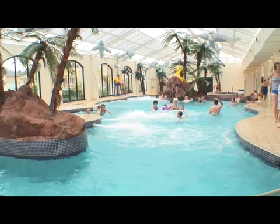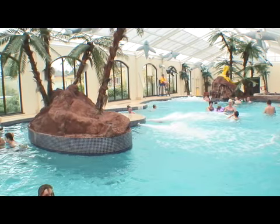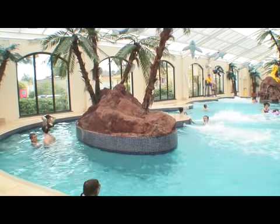Frolic around for hours in the Tropical Fun Pool. There's waterfalls, jets, fountains and bubbles.